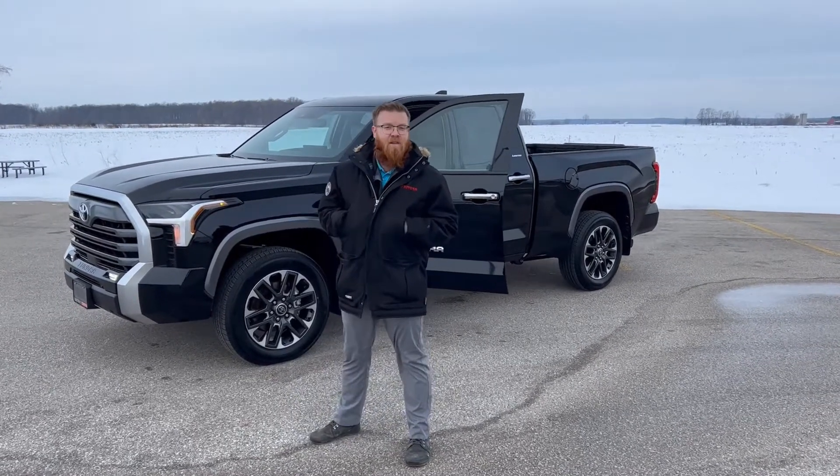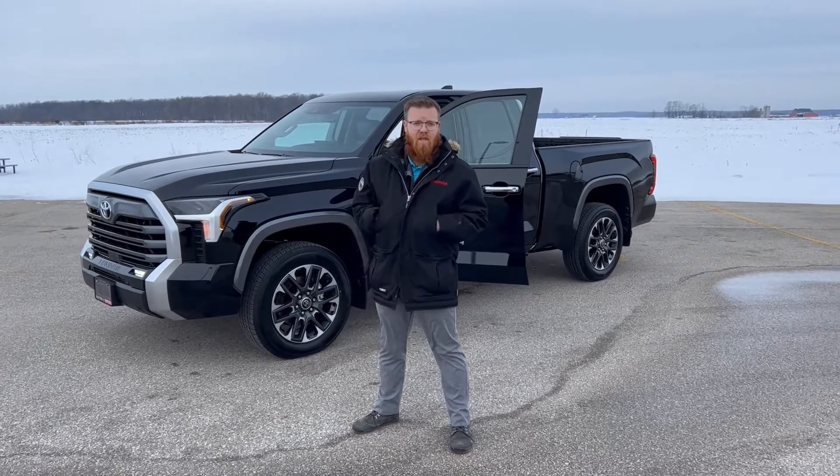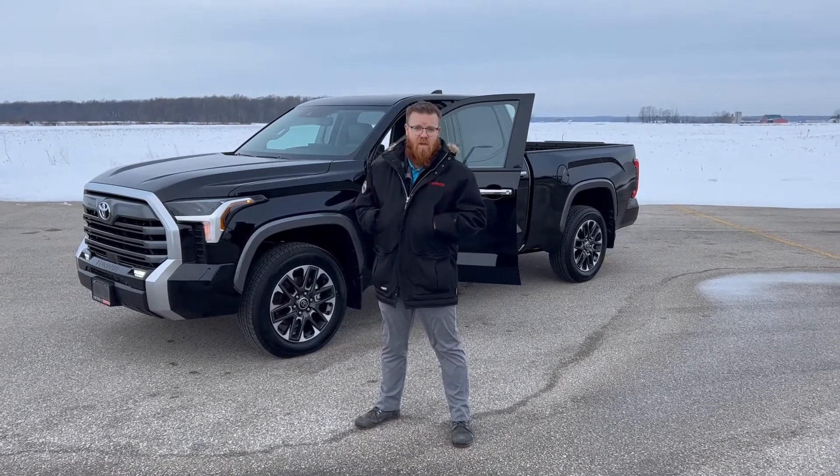Hello everybody, it's Cliff Anderson here at Exeter Toyota in Bombay, Southwestern Ontario. We're going to do a quick review of the new 2022 Tundra today.